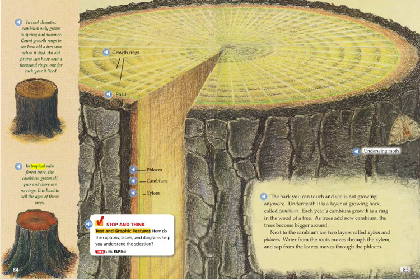The bark you can touch and see is not growing anymore. Underneath it is a layer of growing bark called cambium. Each year's cambium growth is a ring in the wood of a tree. As trees add new cambium, the trees become bigger around. Next to the cambium are two layers called xylem and phloem. Water from the roots moves through the xylem and sap from the leaves moves through the phloem.